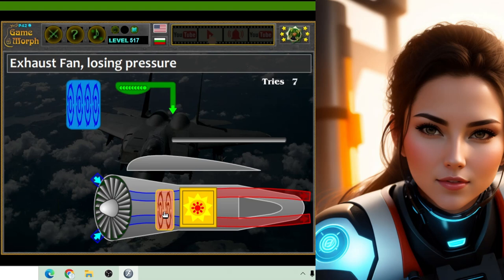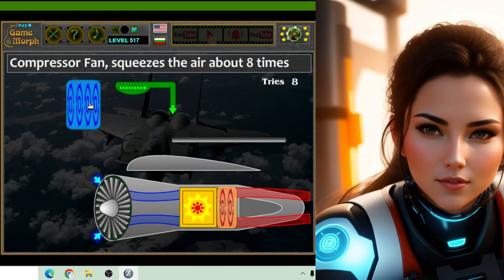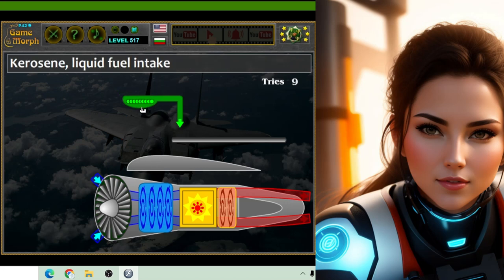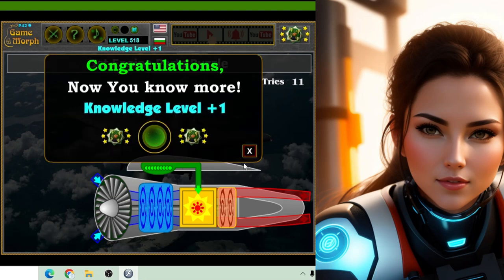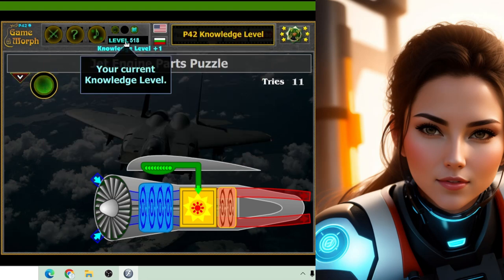So, there you have it, young scientists — the incredible jet engine. With its powerful turbines and hot air magic, it's no wonder airplanes can soar through the sky like birds. The next time you see a plane flying overhead, you'll know all about the amazing science that's helping it stay up in the air.